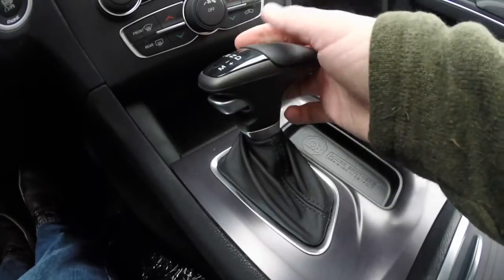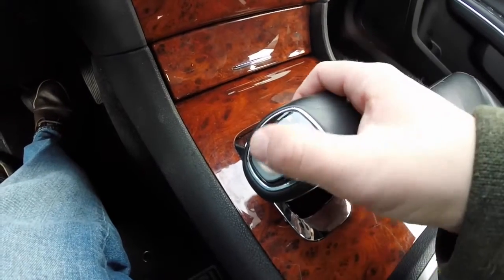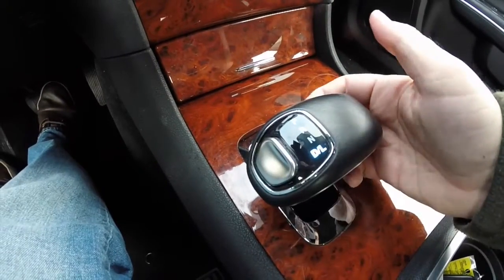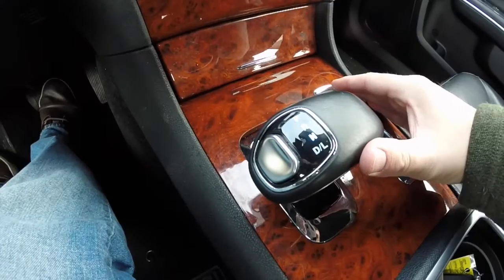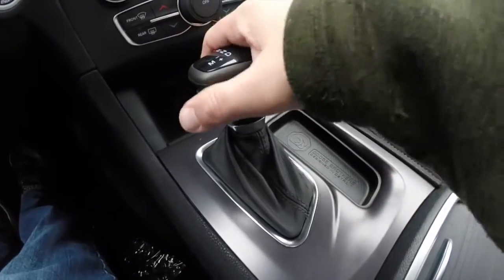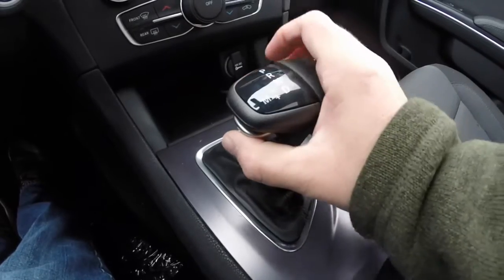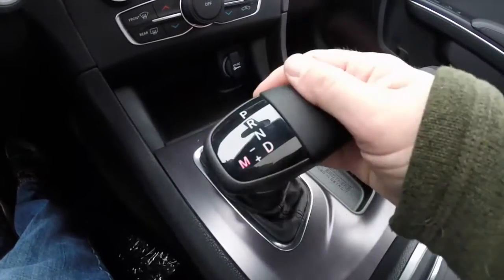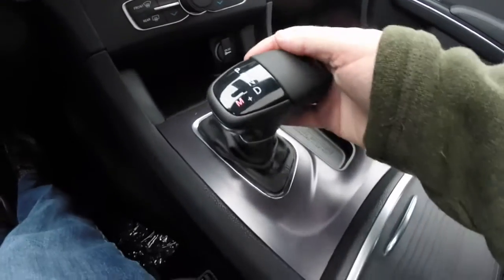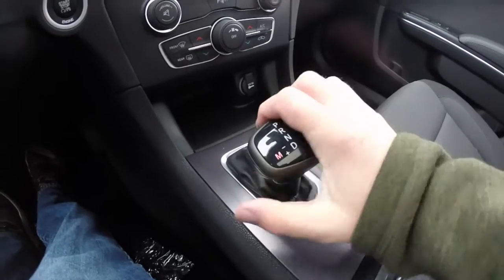The new shifter basically acts unlike the old one, which would move back and go into gear then return to the center position. This one actually acts like a normal lever — just press the button and put it in the desired gear. You can also move it over for manual shiftability: down for upshifts and up for downshifts.